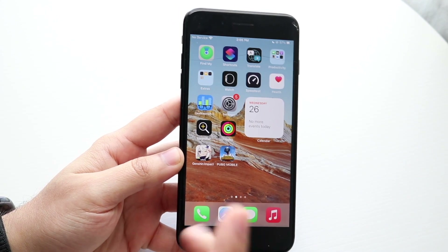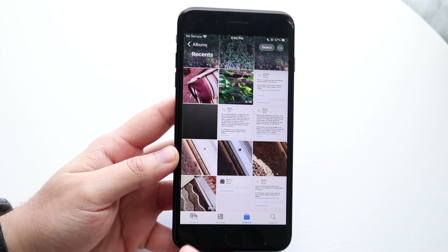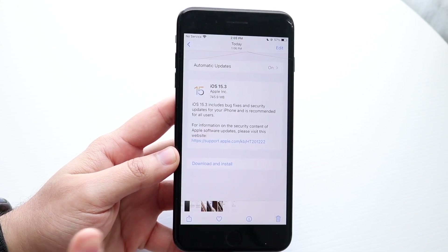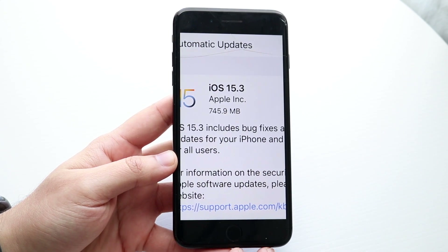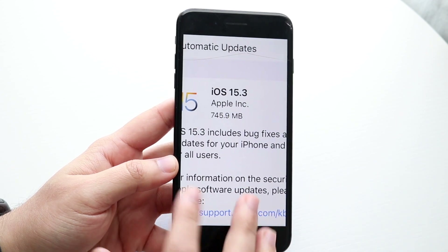This update was a pretty big-sized update coming from pretty much all my iPhones, but it installed pretty well, which was really cool. This was actually the first iPhone that rebooted to install it. This one was 745.9 megabytes, so a bigger-sized update for sure.